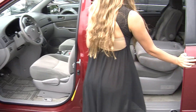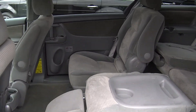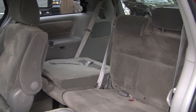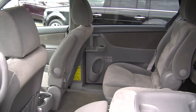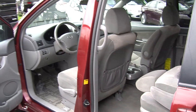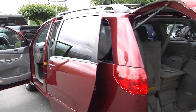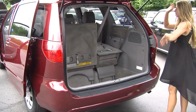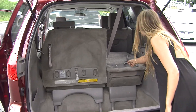Very spacious back here. It has two captain chairs which leads to the third row that seats three. Lots of leg room around there, and as you can see, easy to fold those seats down as well. You have complete access here in the cargo area. You can fold down this third row or fold it right into the cargo area.